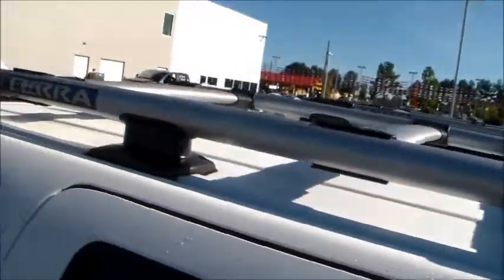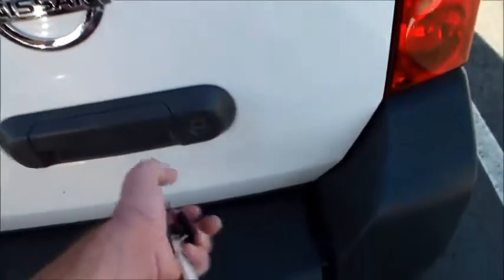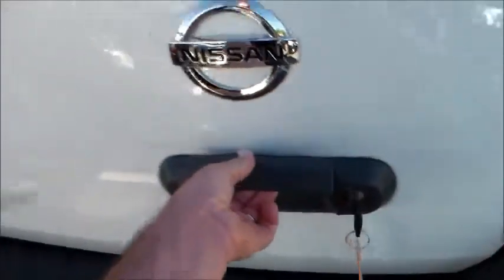You've got your roof rack up there, a little step right there. Let me pop this open — look at that niceness.